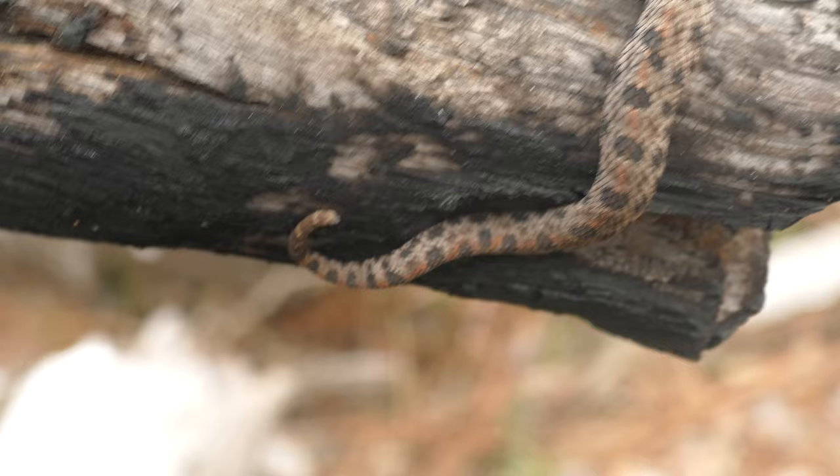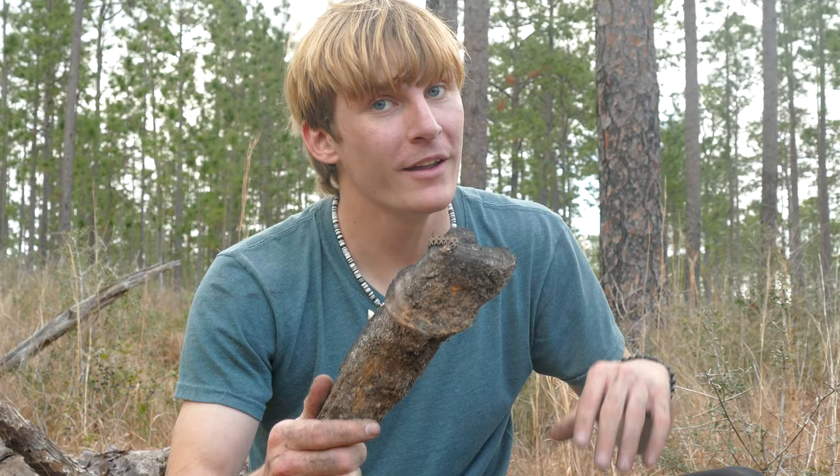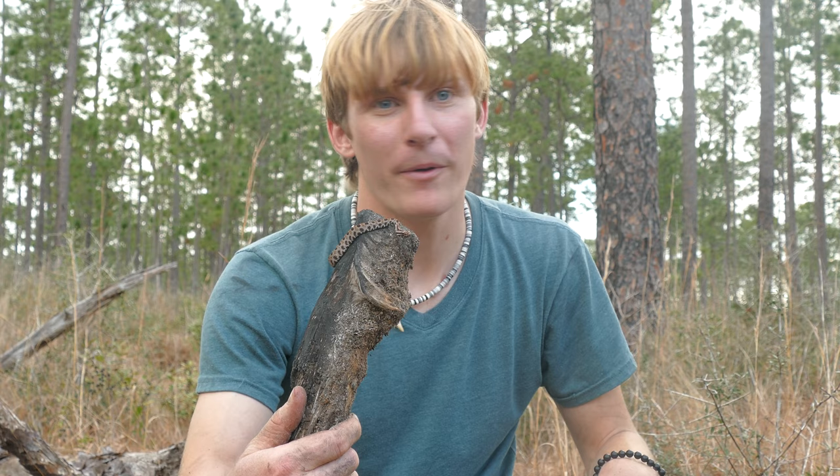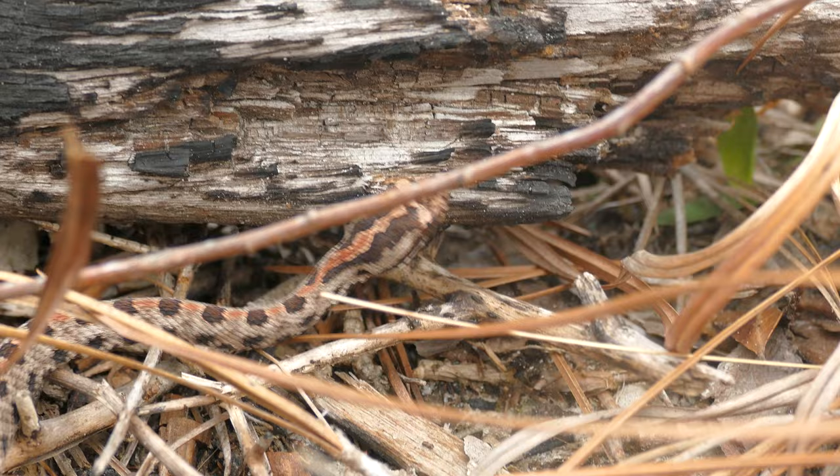Wow, well that is about as good as we're going to get with this pygmy — he's totally simmered down. We're going to go ahead and put him back on the ground and keep looking for our real target, a diamondback rattlesnake. Hopefully we see one today. Sometimes it just doesn't go that way, but hopefully we see one. Beautiful, beautiful animal.